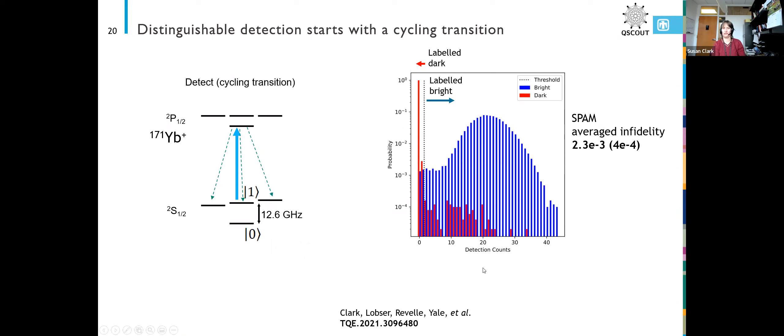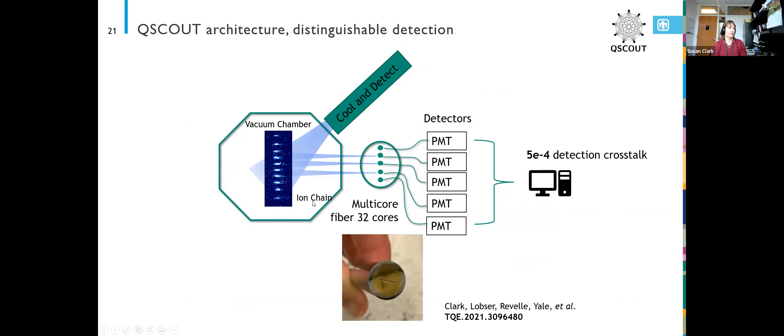Instead of having a global PMT — photomultiplier tube — looking at all of the ions, we image each ion onto a separate core of a multi-core fiber. Each of those cores is broken out into a different fiber, which then goes to its own PMT. So each ion not only has its own laser beam from the individual addressing optics, it also has its own detector that tells if it's in the bright or dark state. Our detection crosstalk is one of our smallest errors in our system at 5 times 10 to the minus 4.